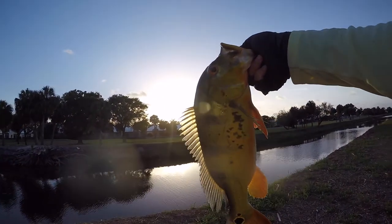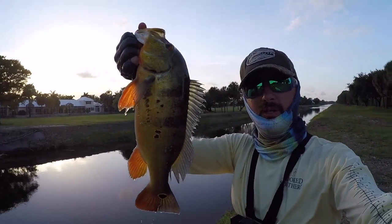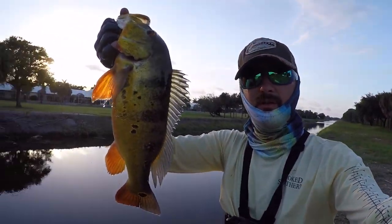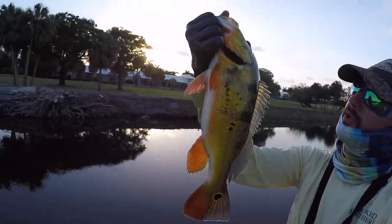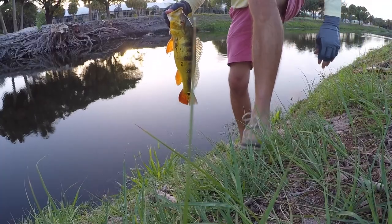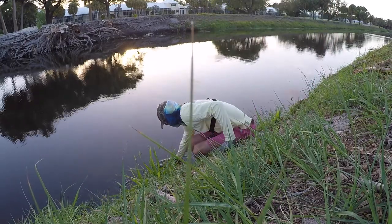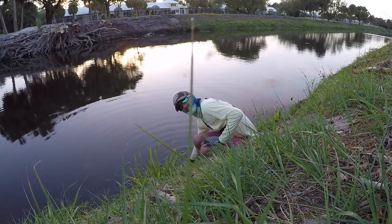Look at that color in the sun right there. There she is. I'm going to go ahead and let her go. Second peacock for the day, second peacock of my life. Not bad. Gorgeous. I think she's ready to go. That's awesome.